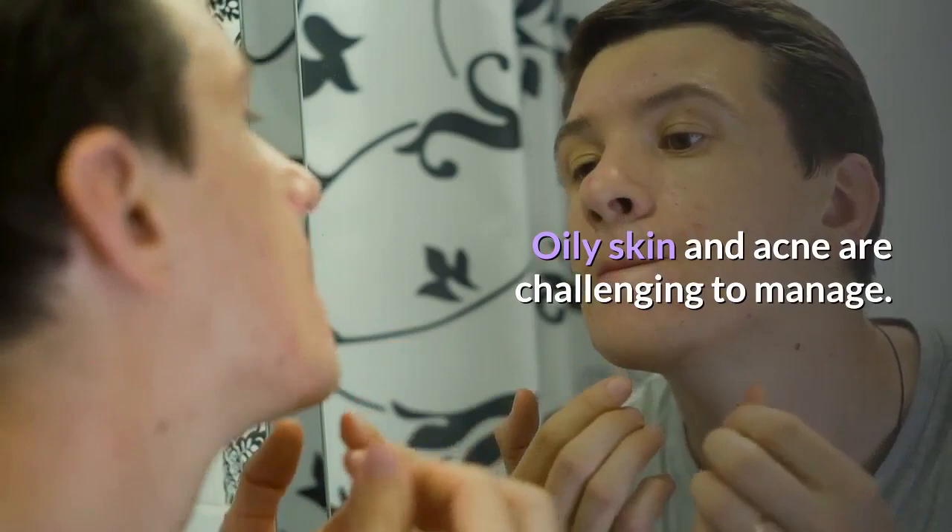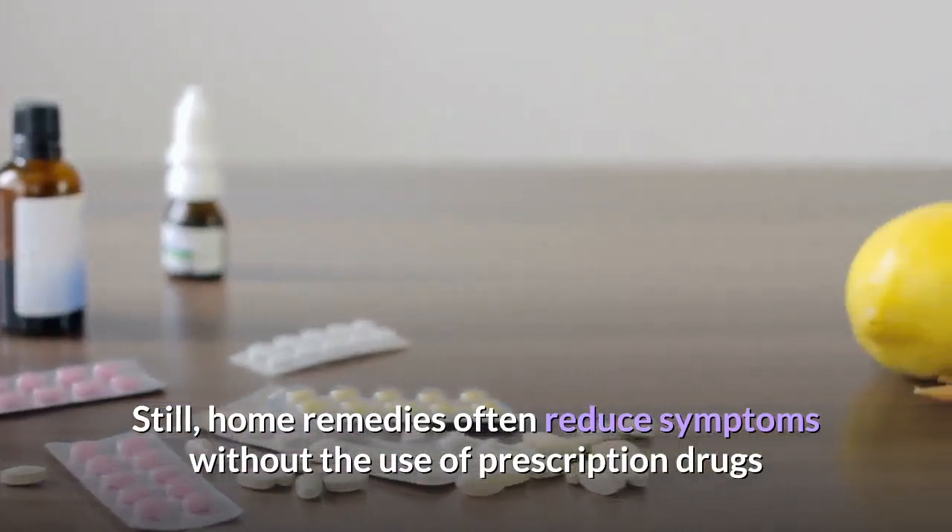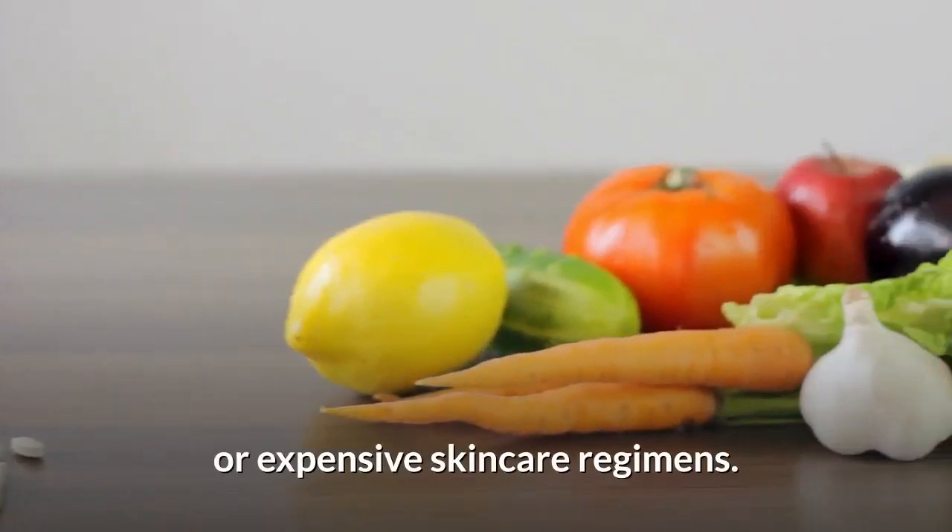Oily skin and acne are challenging to manage. Still, home remedies often reduce symptoms without the use of prescription drugs or expensive skin care regimens.